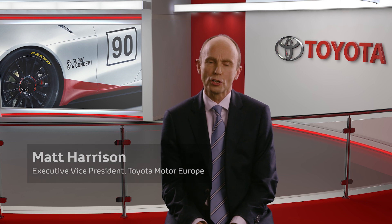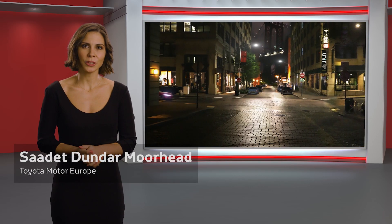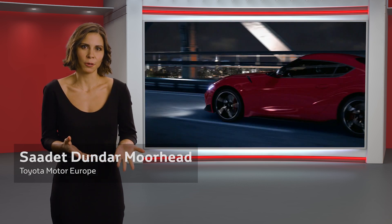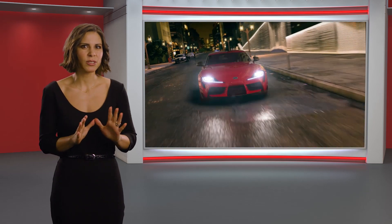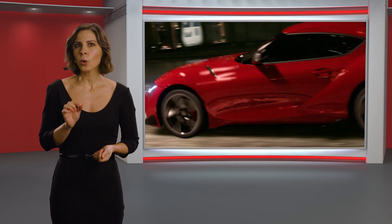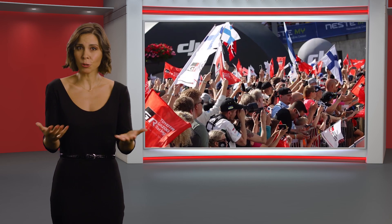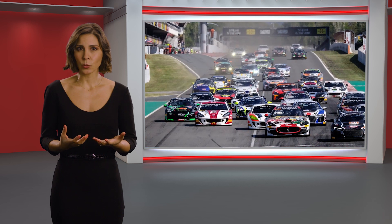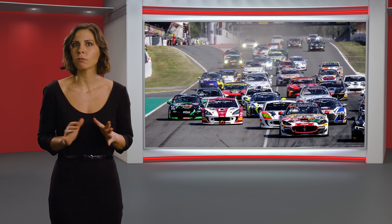Taking the GR Supra a stage further, let's see how an accessible GT4 version might look. We expect that most customers will only use their GR Supras on the road, and we know that some will also use them for the occasional track drive. But there is also a growing group of enthusiasts that want to go further and actually start racing. This desire has led to increasing interest in GT4, the fastest growing global race category.